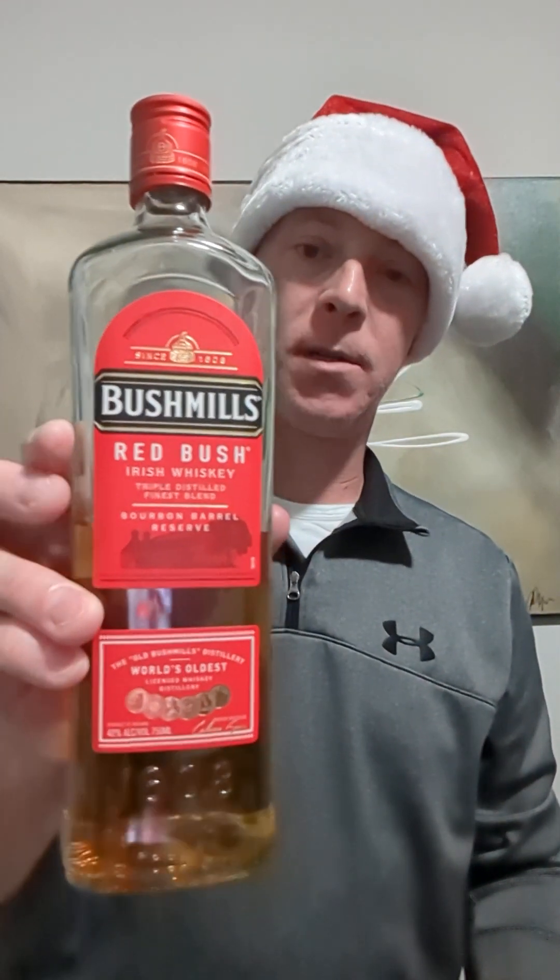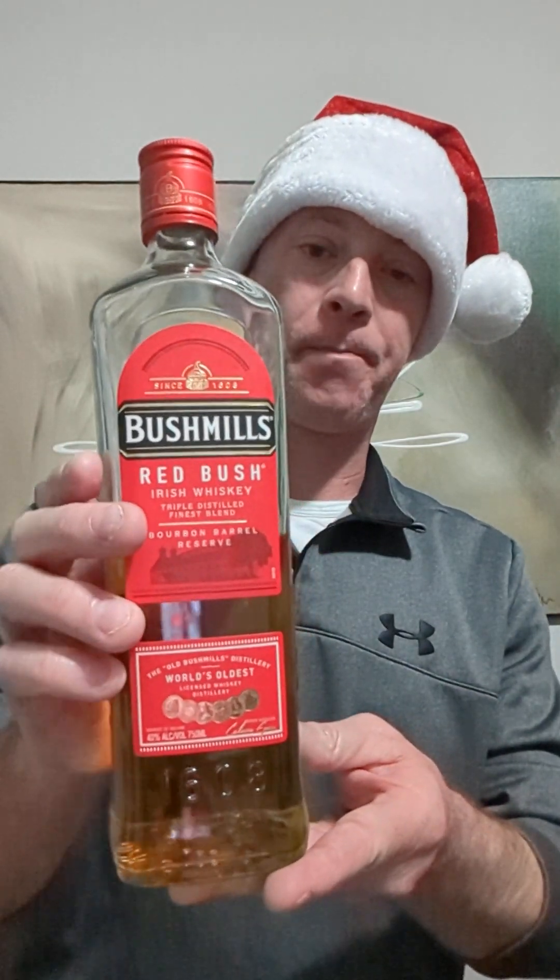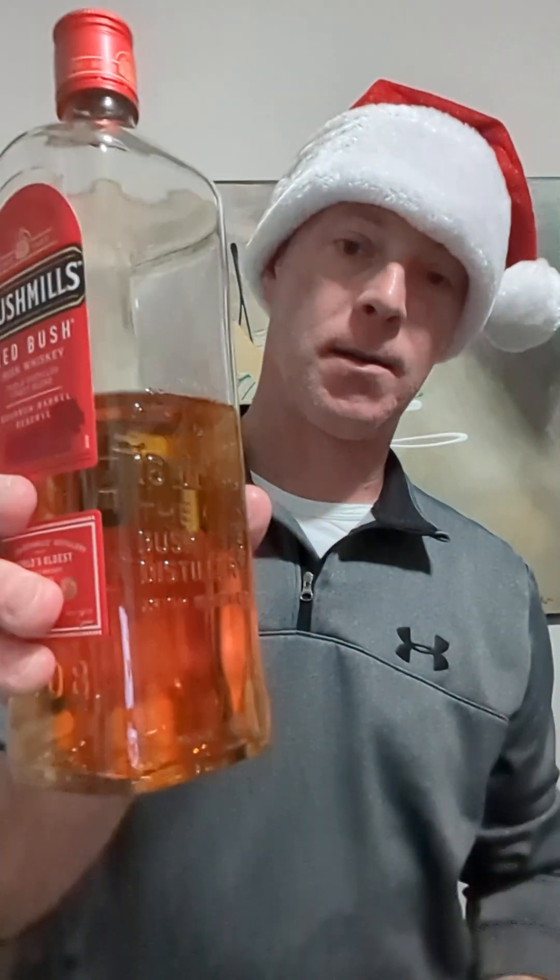Tonight I'm going to be taste reviewing Bushmills Redbush. It gets its name from the color — named after the amber hue.